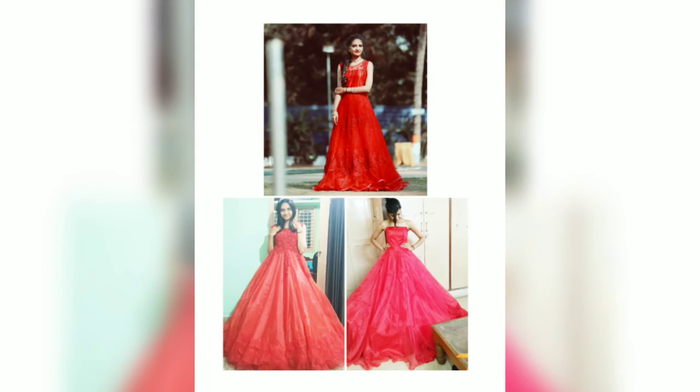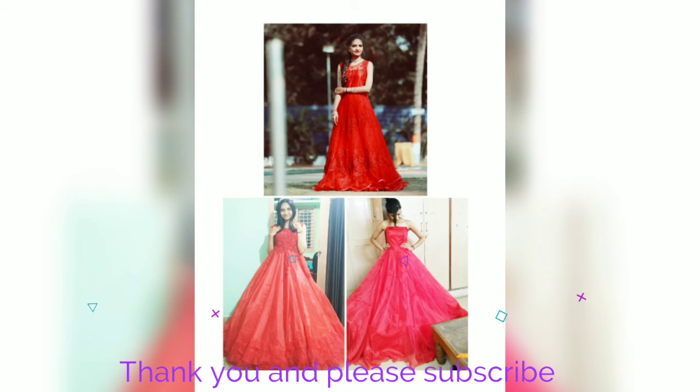I had this one made by a fashion designer, but you can also order from Flipkart or Amazon. Comment your favorite one, guys. Thank you, hope you liked it!